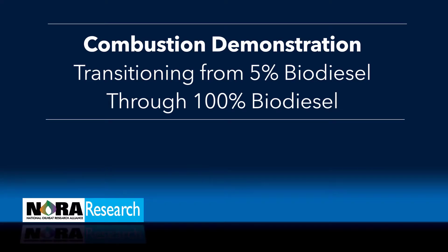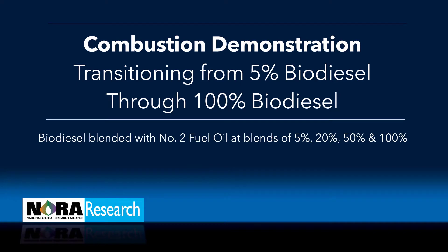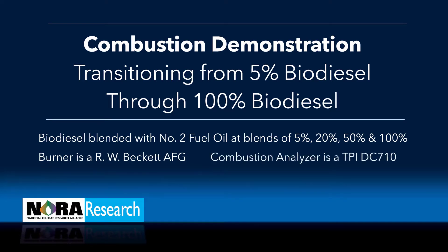Welcome to Nora's combustion demonstration, transitioning from 5% biodiesel through 100% biodiesel. The biodiesel is blended with No. 2 fuel oil at blends of 5%, 20%, 50%, and 100%. The burner is an R.W. Beckett AFG, and the combustion analyzer is a TPI DC710.